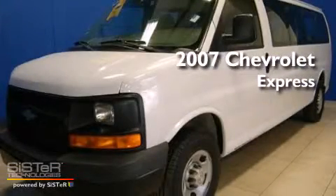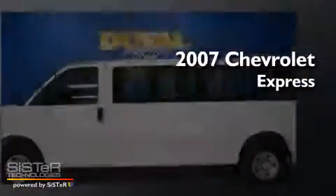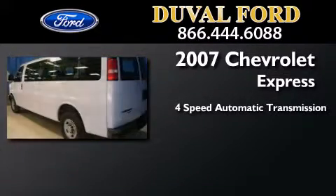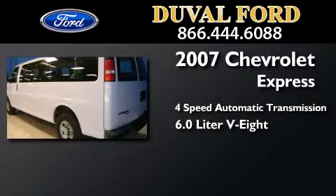This is a 2007 Chevrolet Express. This van has a 4-speed automatic transmission and a 6.0-liter V8.